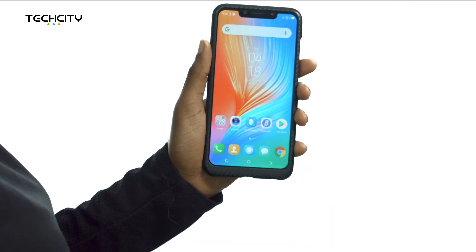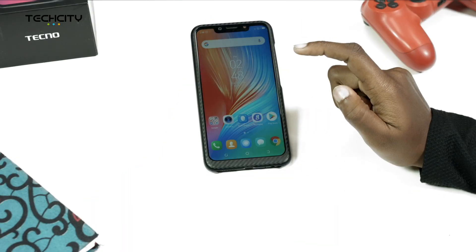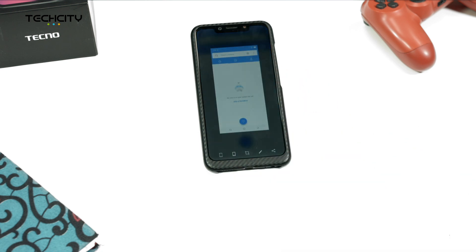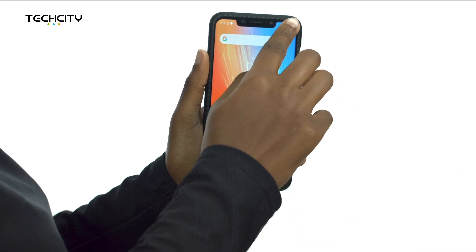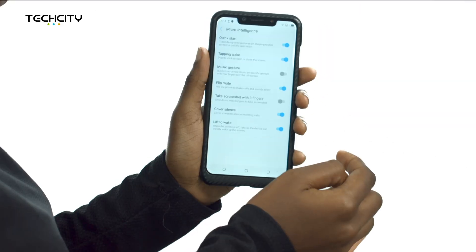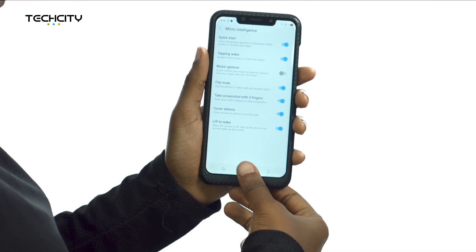Number 2: Screenshots. This enables you to use three fingers to swipe down your screen to take a screenshot of whatever page you're viewing. To turn this on, go to Settings, Microintelligence, and then tap on Take Screenshot with three fingers. Easy peasy.